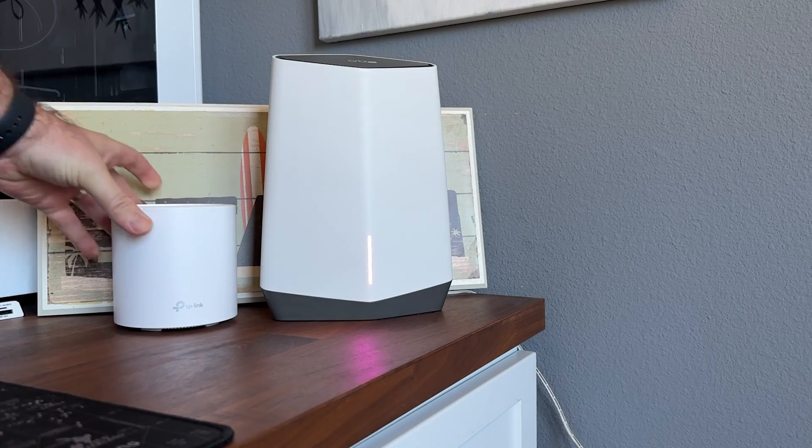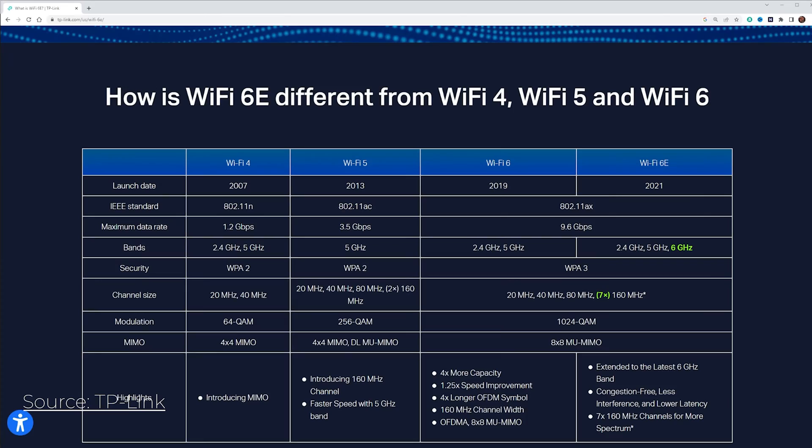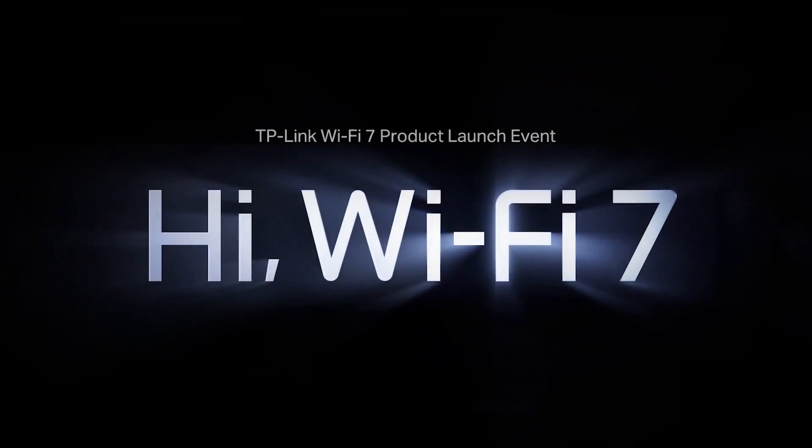So what should you look for when buying a mesh Wi-Fi system? First, look at Wi-Fi technology. It used to be called 802.11n, 802.11ax, or AC, but they've been renamed to Wi-Fi 5, Wi-Fi 6, and 6E. And just this morning, TP-Link announced Wi-Fi 7 — brand new technology not coming out until next year, and nothing is even compatible with it yet, but it's on the horizon.